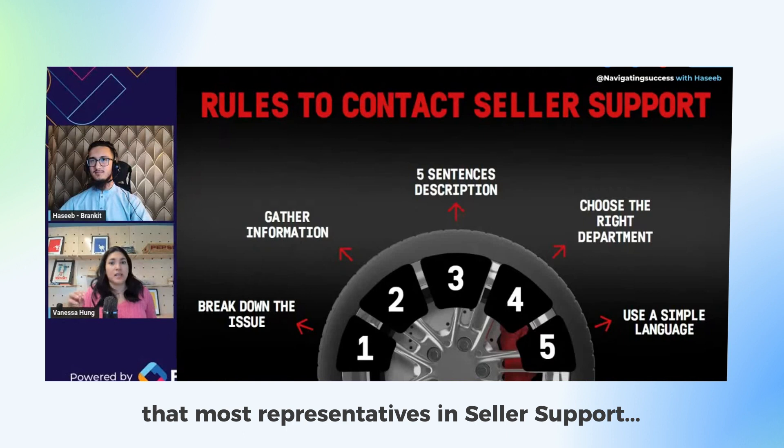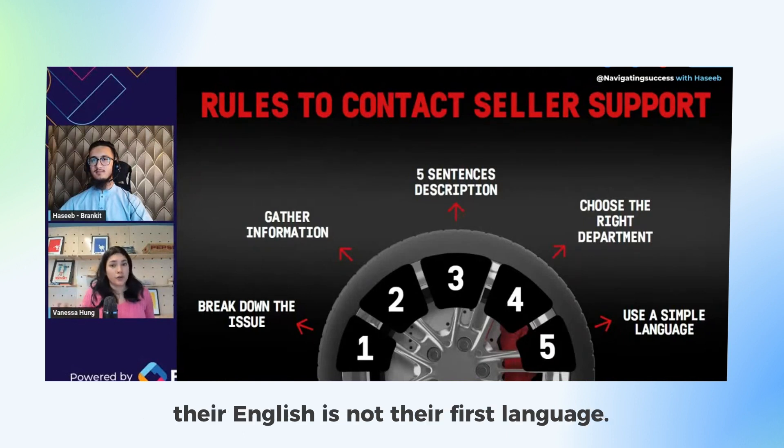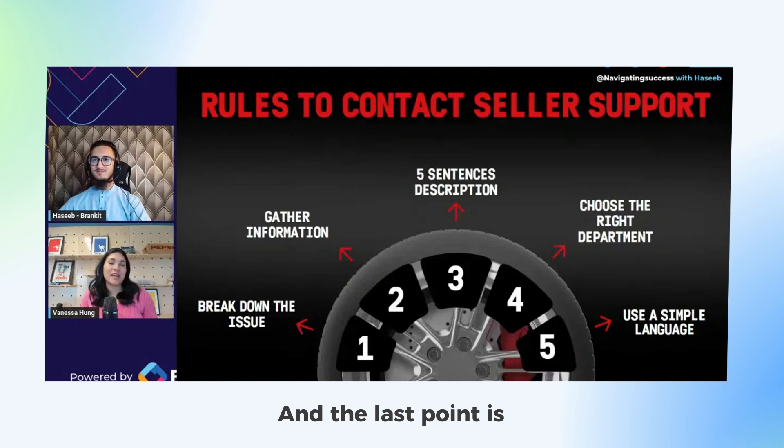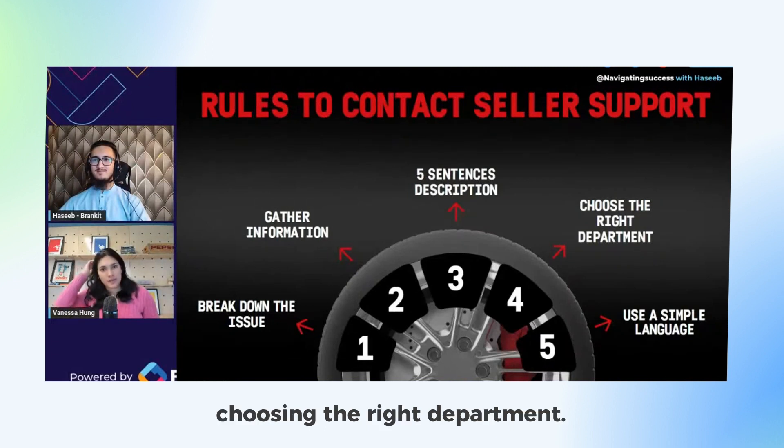Another factor to understand is that most representatives in seller support don't have English as their first language, so to make them more efficient you should use simple language. The last point is choosing the right department.